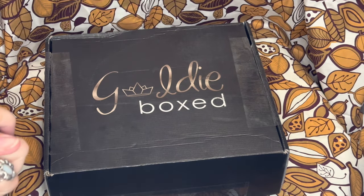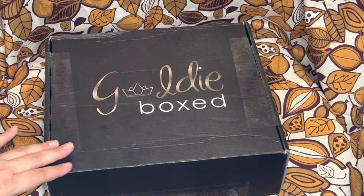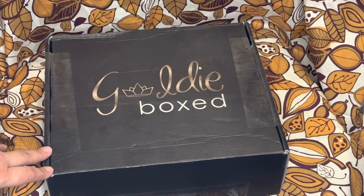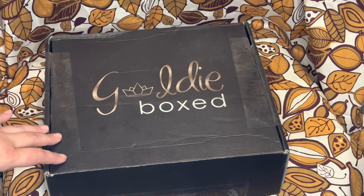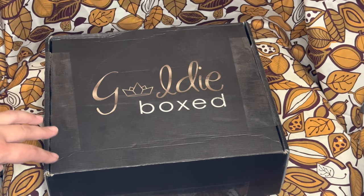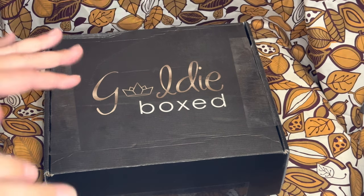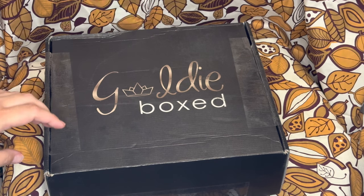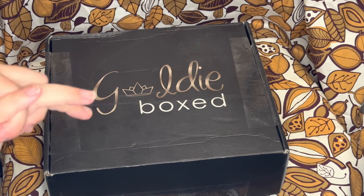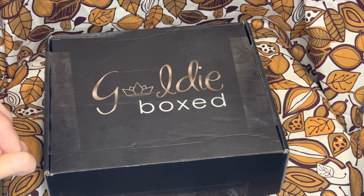Hi everyone, it's Auntie Christy and today I have the Fall 2022 Goldie Box. This is a quarterly seasonal lifestyle subscription box. This is considered the Gold Bear because I got to choose seven items and there'll be three extra bonus items inside the box that I don't know what they are. The clues we got: first clue was 'Dip Me in Pumpkin Spice' — that's the Gold Bear clue. The Silver Bear clue is 'Green and Clean.'